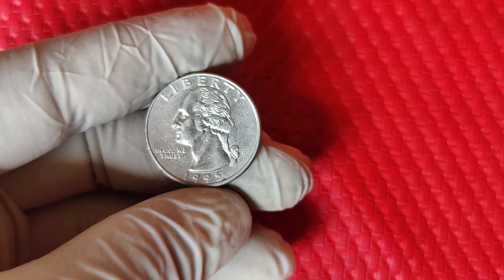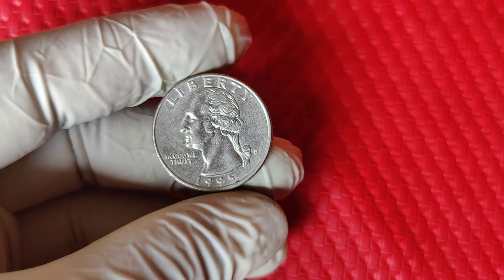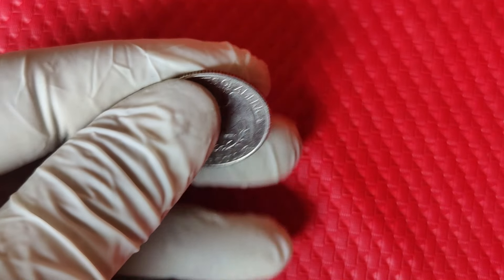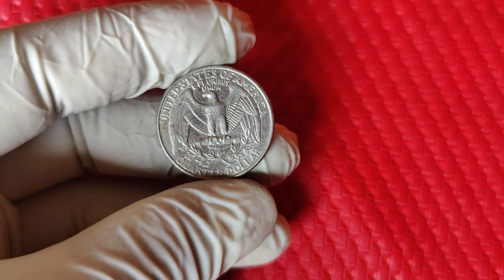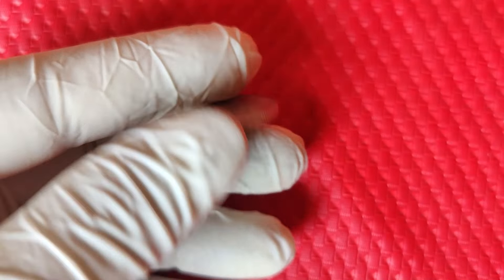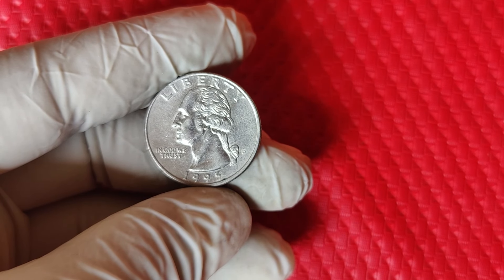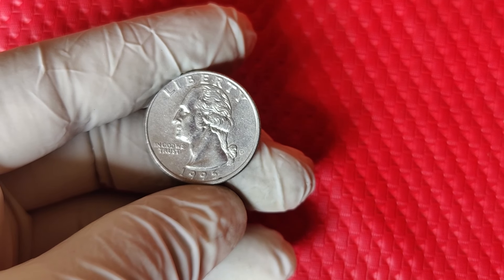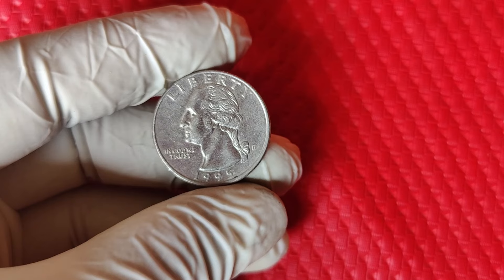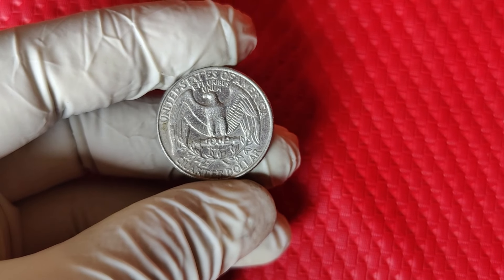Errors can also increase a coin's value dramatically, and the 1995 D quarter is no exception. Collectors are on the lookout for certain errors like double die errors — where the design appears doubled due to misalignment — off-center strikes, where part of the coin's design is missing because it wasn't struck squarely, and clipped planchet errors, where part of the coin's edge is cut off. Coins with these types of errors are often unique and can sell for big money. Even minor double die errors can fetch hundreds, if not thousands, of dollars. If you see something odd on your 1995 D quarter, don't overlook it.